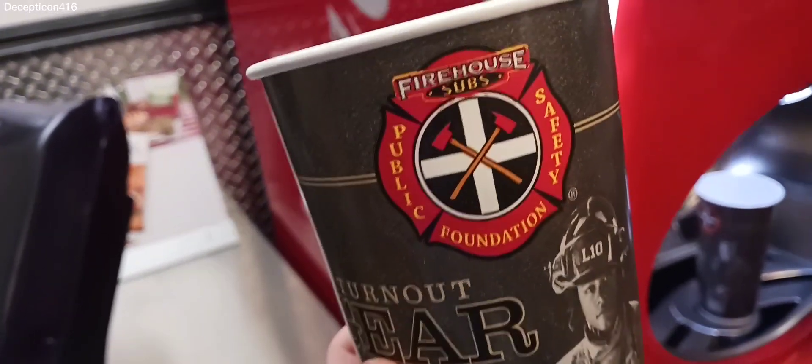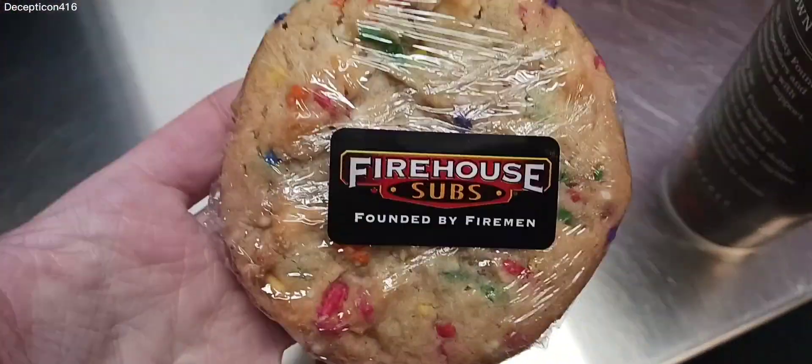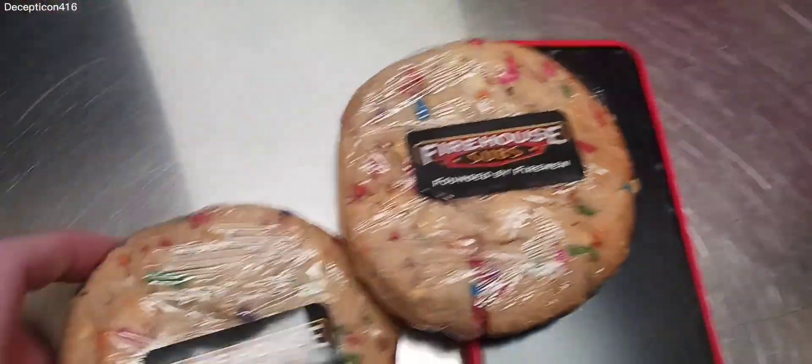After you order, they have the Coke machine where you can get like hundreds of different flavors and all that. And if you get a combo, they have these really good cookies. The cookies here are baked here and they're really good. So definitely try the cookies.